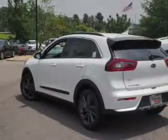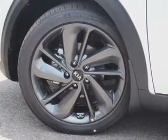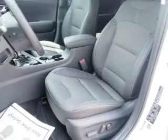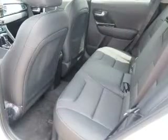The features include electric trunk, blind spot sensors, a spoiler, an alarm system, roof rails, keyless entry, power lift gate, independent suspension, brake assist, and traction control.